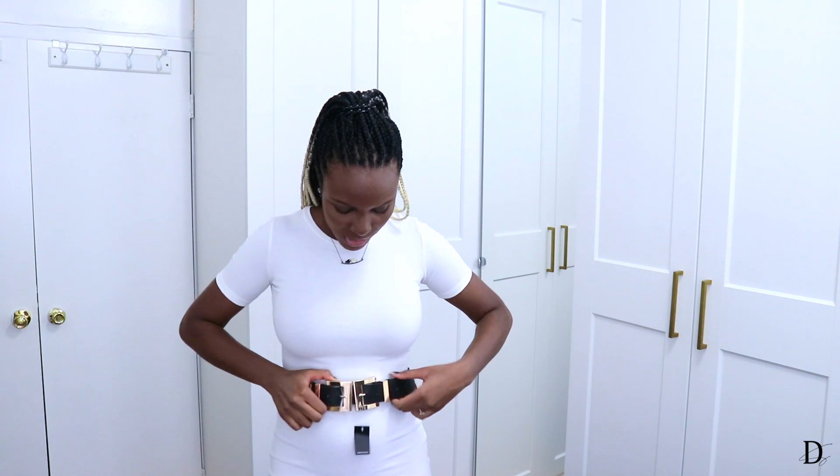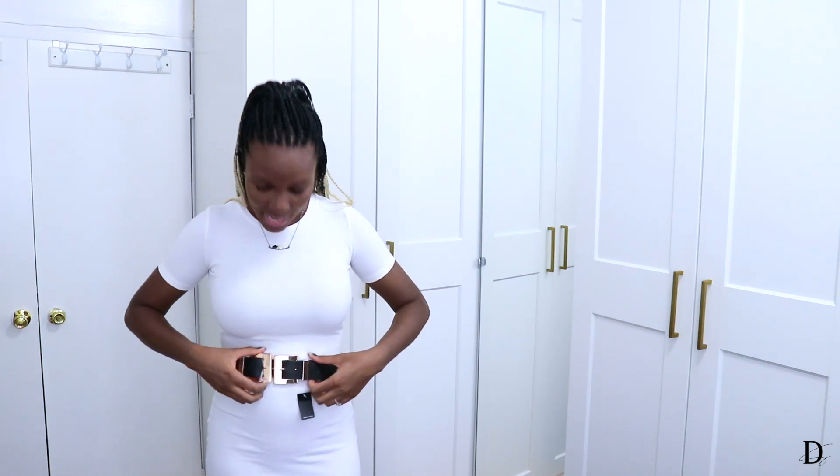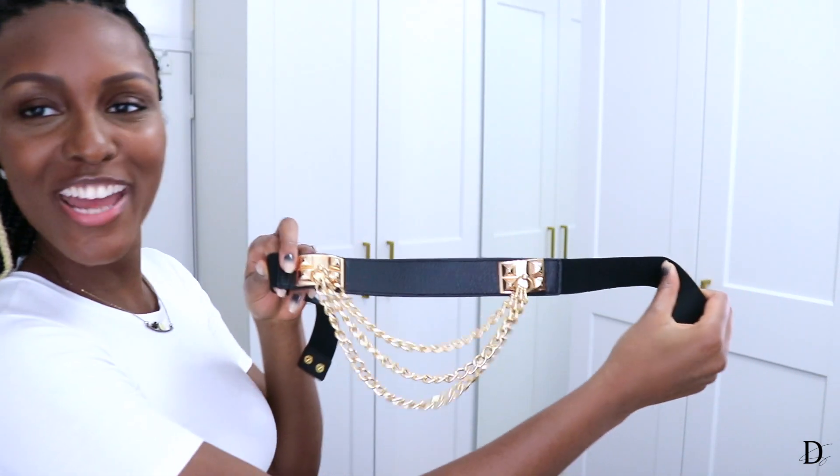Next up is this black waist belt with two buckles. It's fitting me a little bigger, and because of the two-buckle design, you can't really add extra holes to tighten it. So I'll probably wear this more with high-waisted jeans rather than as a waist belt on a dress. I'm pretty impressed with the quality — it doesn't feel flimsy at all. I'll definitely be wearing this with jeans; it's going to pop.